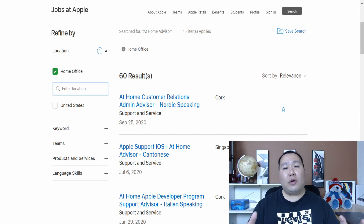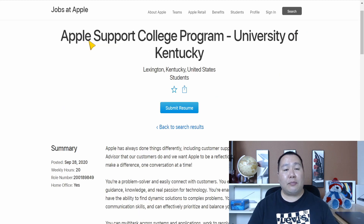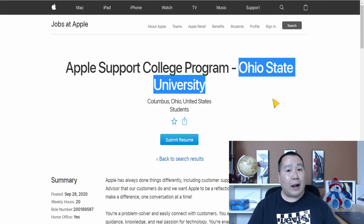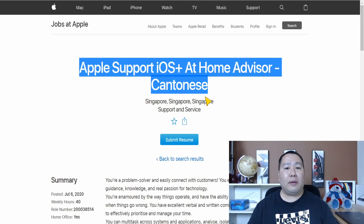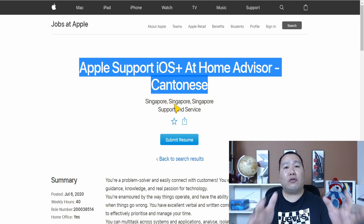I've picked a few examples of Apple Home Advisor postings to go over briefly. First, there are postings dedicated to college students at major universities — for example, one for the University of Kentucky and another for Ohio State University. There's also a posting for German-speaking individuals. And another posting requires you to speak Cantonese and Mandarin and actually reside in Singapore.